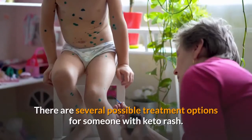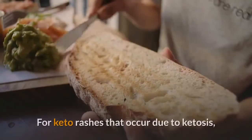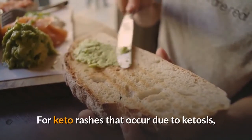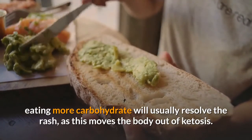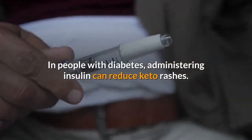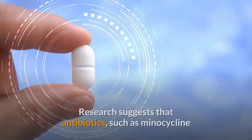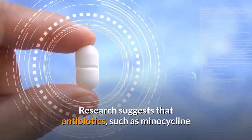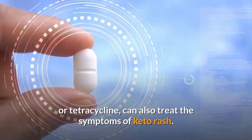There are several possible treatment options for someone with keto rash. For keto rashes that occur due to ketosis, eating more carbohydrate will usually resolve the rash, as this moves the body out of ketosis. In people with diabetes, administering insulin can reduce keto rashes. Research suggests that antibiotics, such as minocycline or tetracycline, can also treat the symptoms of keto rash.